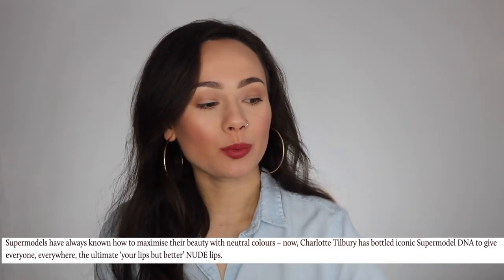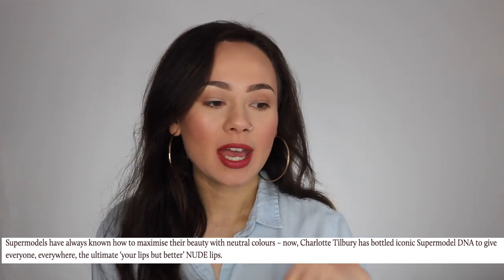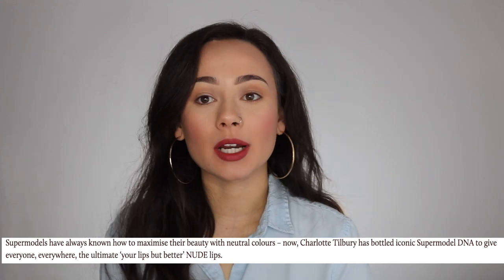Charlotte Tilbury just released three new limited edition lipsticks she calls her supermodel lipsticks. Online she describes the collection as: 'Supermodels have always known how to maximize their beauty with neutral colors. Now Charlotte Tilbury has bottled iconic supermodel DNA to give everyone everywhere the ultimate nude lips.' So these are supposed to be really pretty nude lips that flatter everybody.